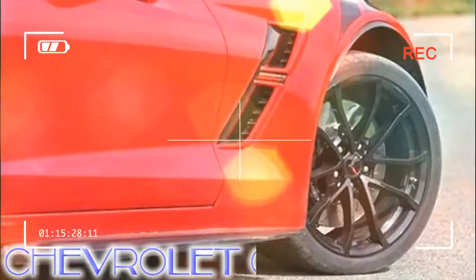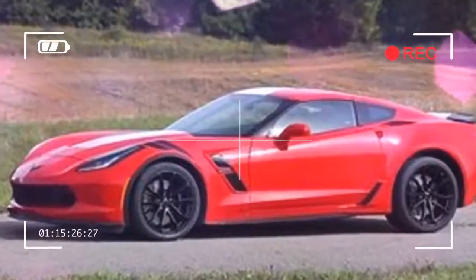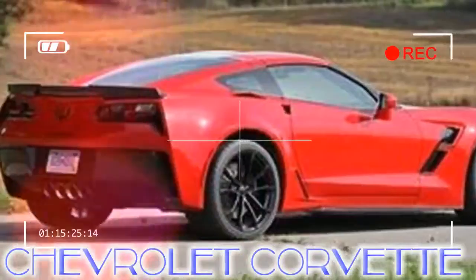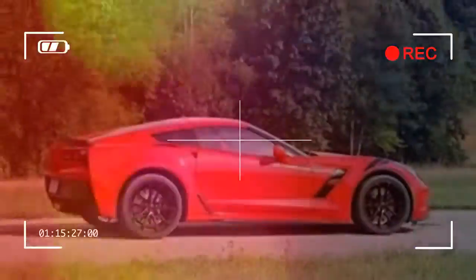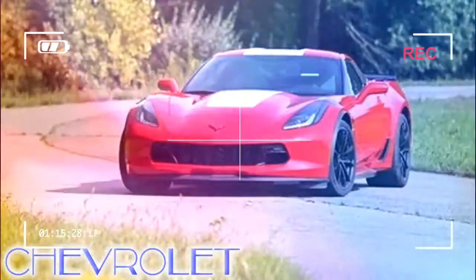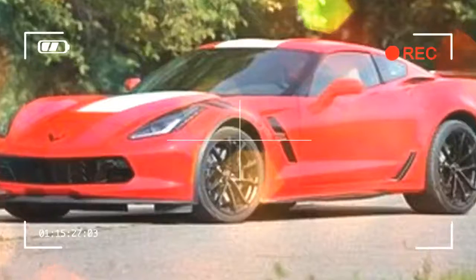But we'll stick with the more involving manual. The Z07 performance package is the big-ticket item on the Grand Sport's order sheet and adds carbon-ceramic brakes, a stiffer suspension, and Michelin Pilot Sport Cup 2 track tires for $7,995. We'd forgo that setup to save cash and keep the Grand Sport more comfortable in daily driving, since the Corvette is already so good without it.